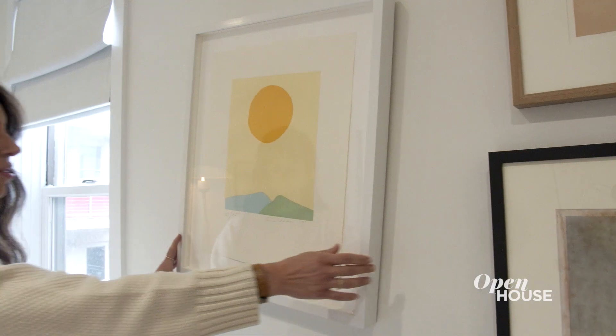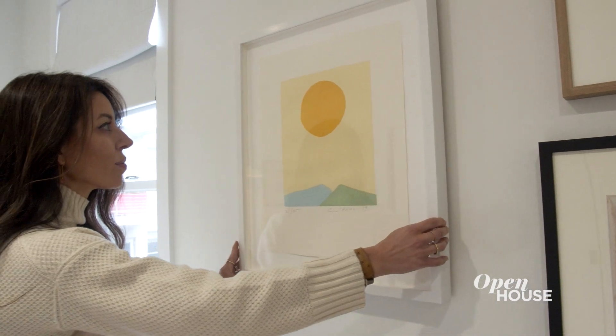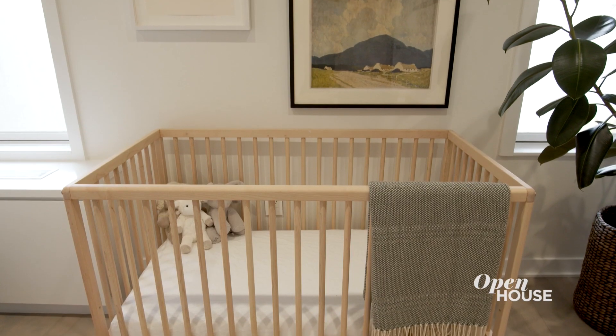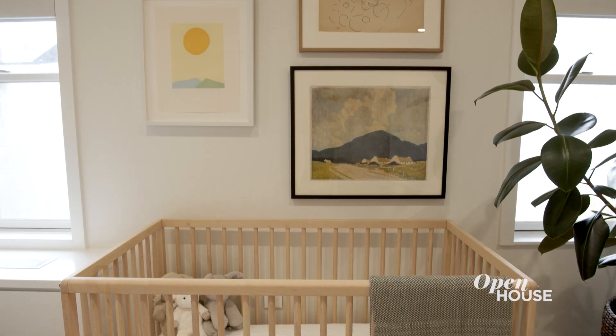Similar to the furnishings, I wanted the art to feel just as spectacular as the rest of the home. These are pieces that I've started collecting for my daughter and I'm really excited to see what she chooses to add over the years.